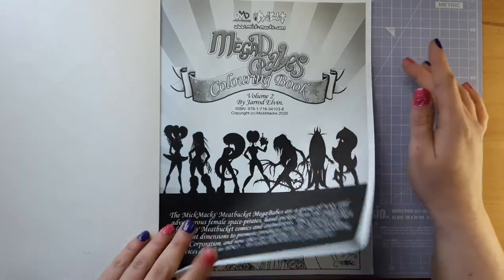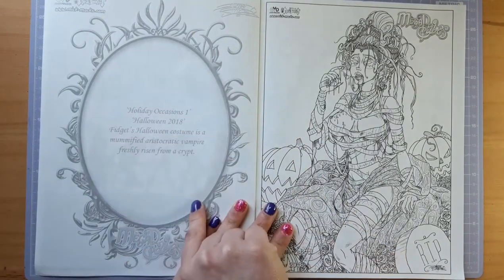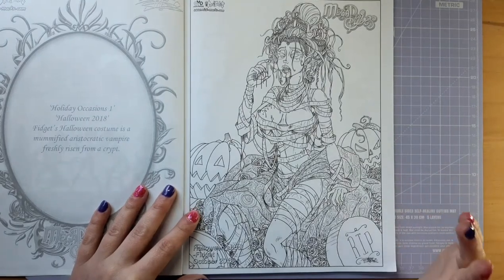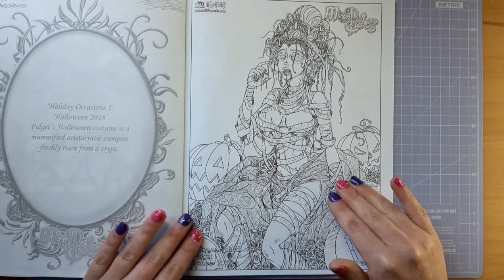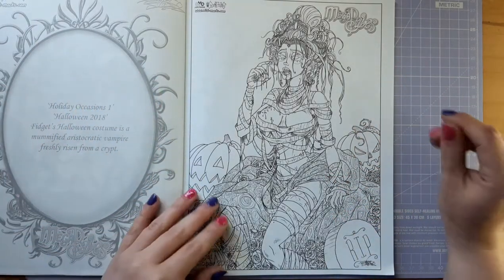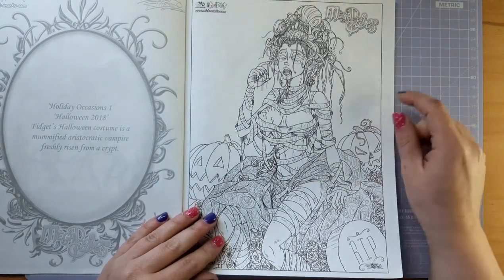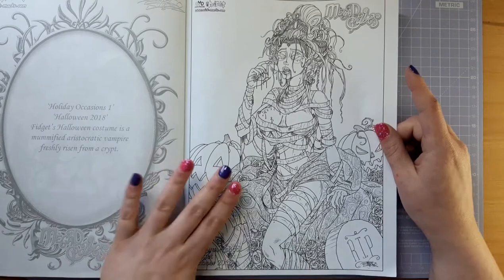We start off with the title page and get on to the first image. On each image there is a frame and Jared has a little bit of something written there just to tell you something about the page. This is his Halloween shoot for October 2018 and it's Fidget, and I don't think she's ever looked any cooler. She's like a zombie vampire mummy — the creativity is just out there. This is one of the pictures I love the most, which has put me off colouring it because I want to do it justice. I do have the PDF version so I could redo it if I didn't quite do it how I liked.